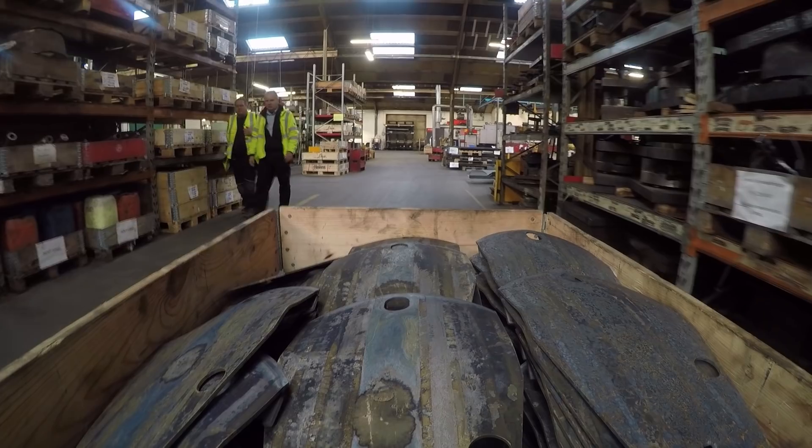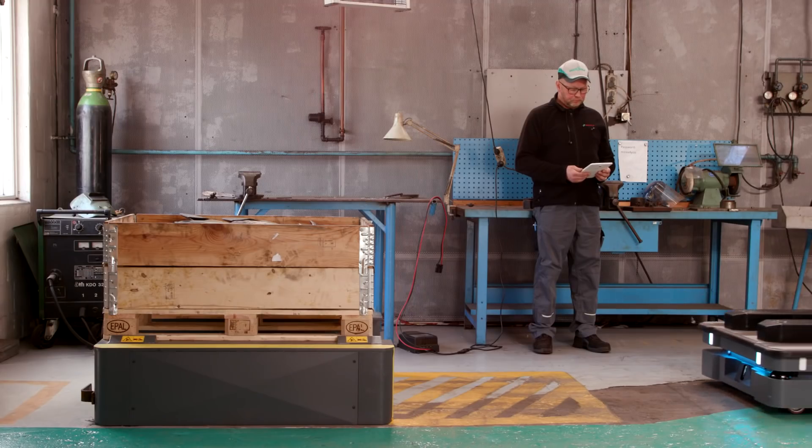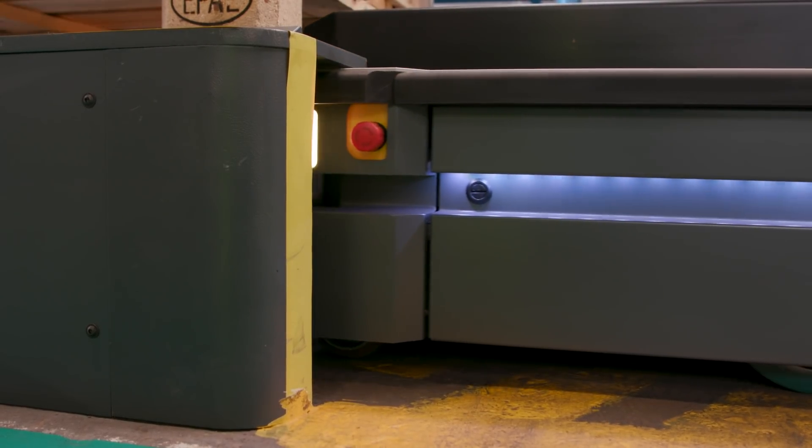The company has recently implemented a MiR 500 mobile robot to automate parts of the internal transportation. The MiR 500 now drives a route of 500 meters up to four times per hour and optimizes the pallet transport.